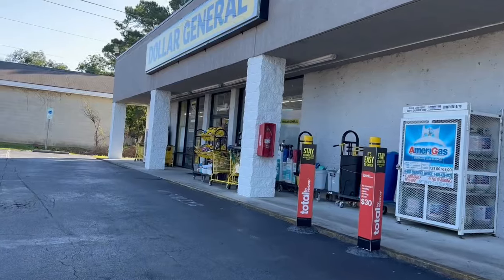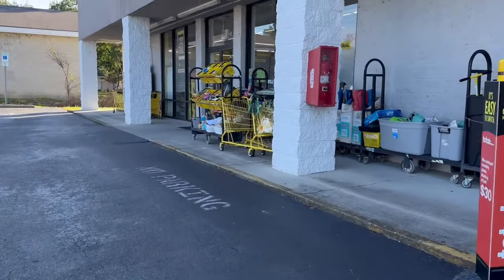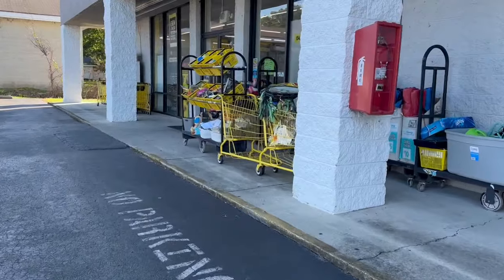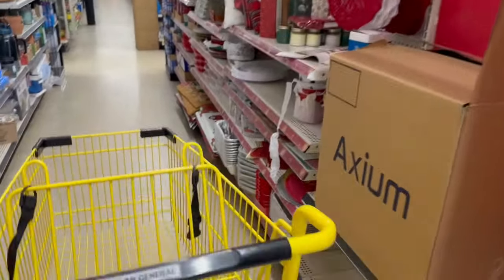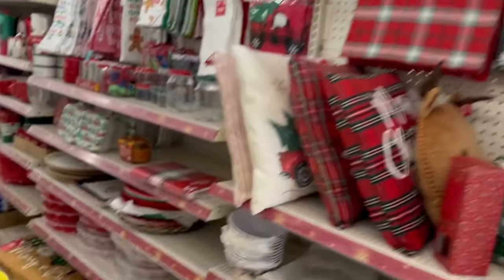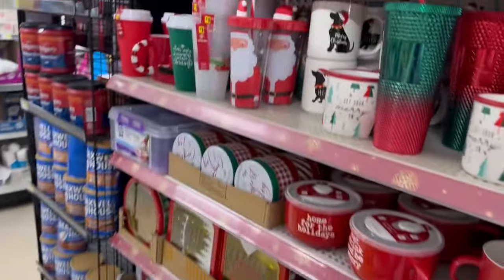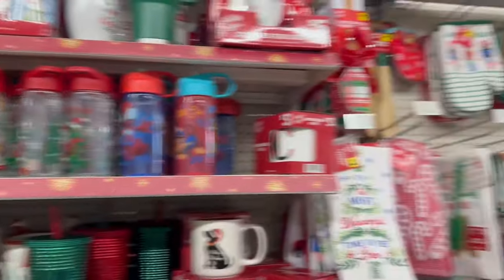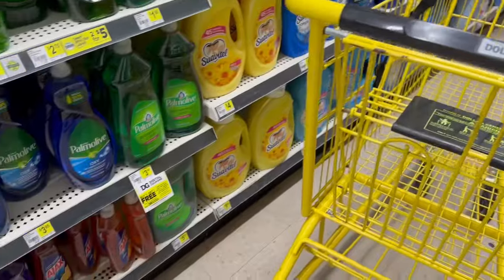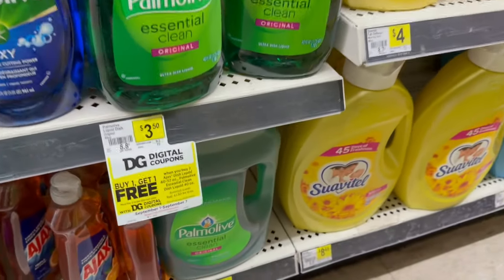¡Hola mis amigos, bienvenidos de regreso a mi canal! Espero que se encuentren muy bien. Hoy estamos en el Dollar General, vamos a entrar a buscar las mejores ofertas de la semana. ¡Ay, no! Ver todo lo de Navidad me hace sentir que de verdad el tiempo está pasando volando — todavía ni ha pasado Halloween y ya tienen las decoraciones de Navidad.